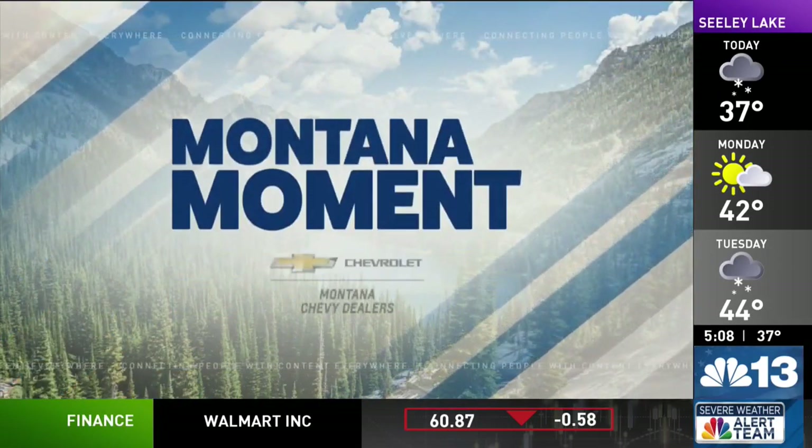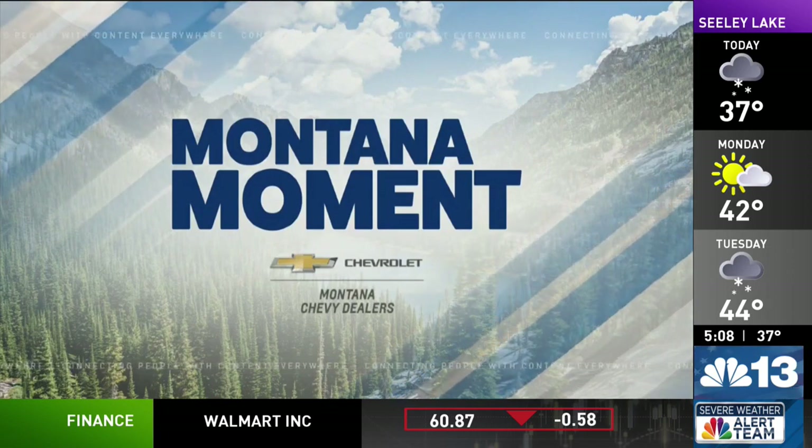Here's Kevin Mackey with this week's Montana Moment, brought to you by Montana Chevy Deals. For more than 120 years, the Bonner Mill was one of the region's most important economic mainstays.